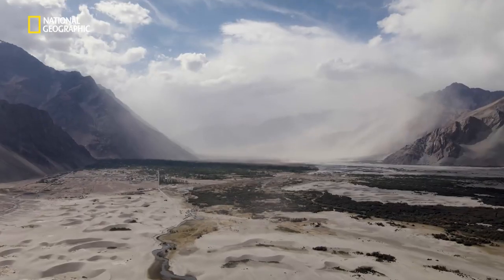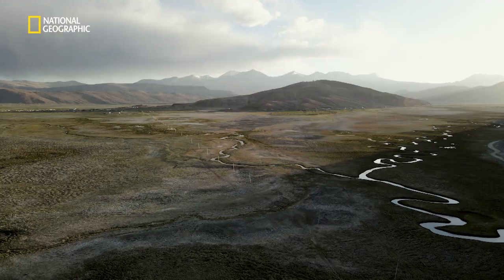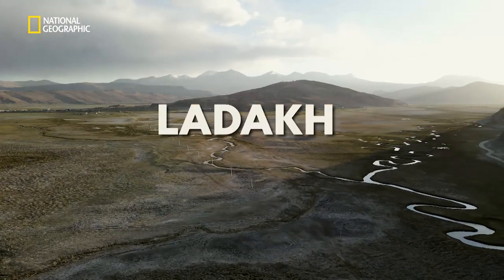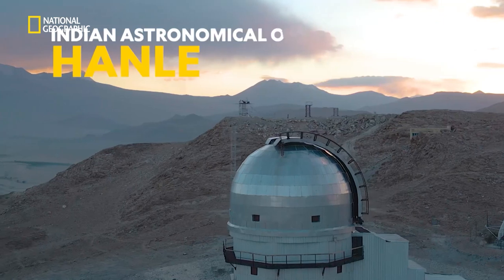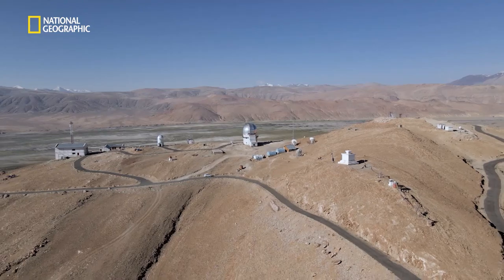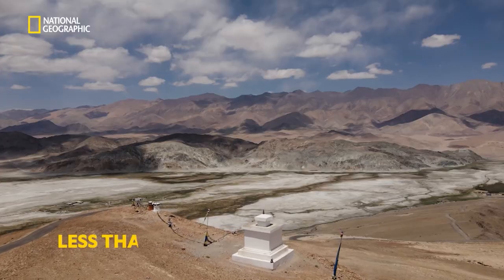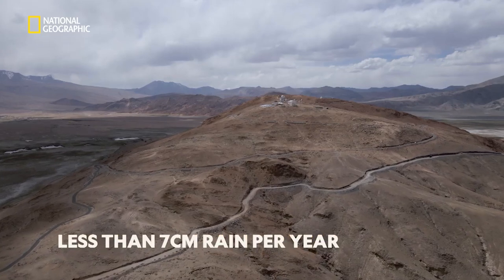An example of India's astronomical progress can be seen in the northernmost region of the country, Ladakh. The Indian Astronomical Observatory at Hanle gets an average of 270 clear night skies and less than 7 cm of rain per year.